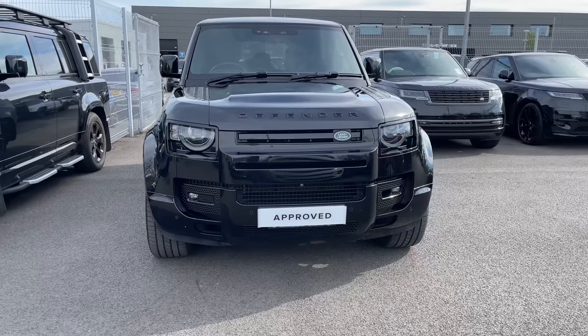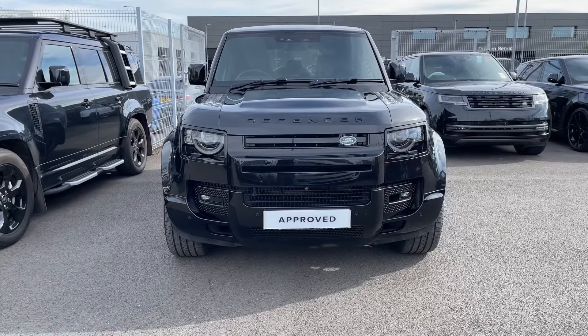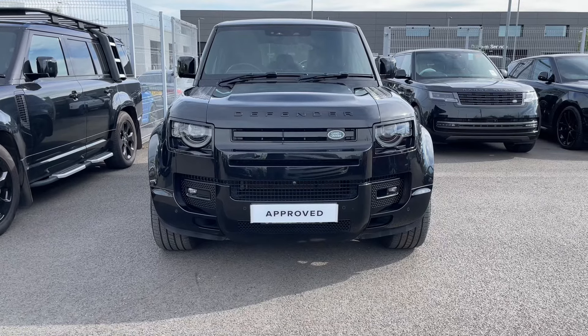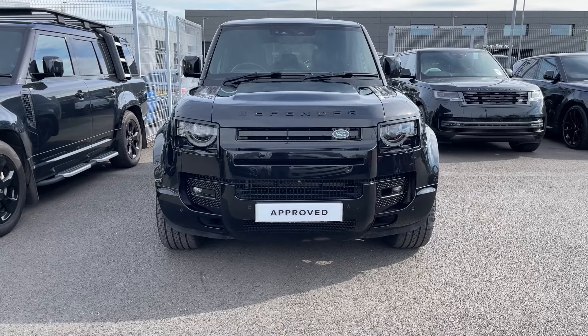Starting from the front, it's immediately clear how capable a vehicle this Defender is. Its classic shape is still present, but updated as seen here with a superb Santorini Black finish. The Matrix LED headlights look great with their signature daytime running lights and will provide the driver with increased road presence as well as a sharper view of the world ahead.